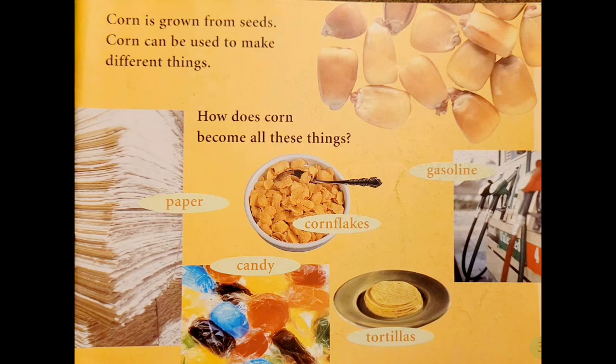Paper, candy, corn flakes, tortillas, gasoline.